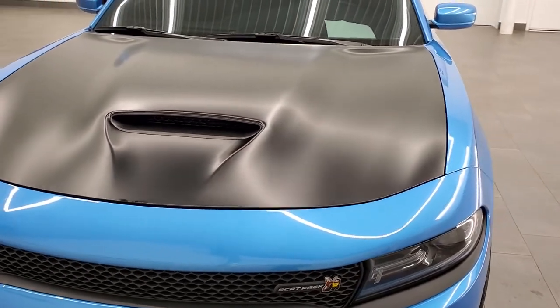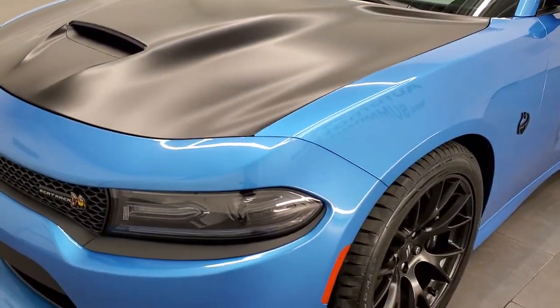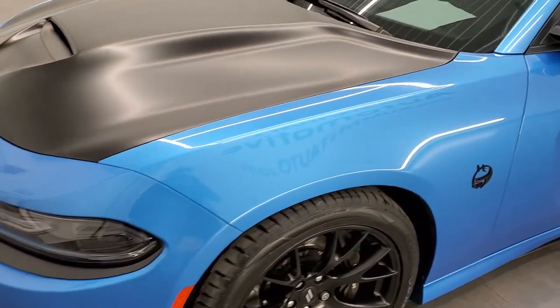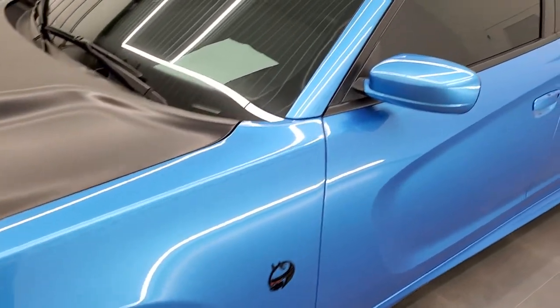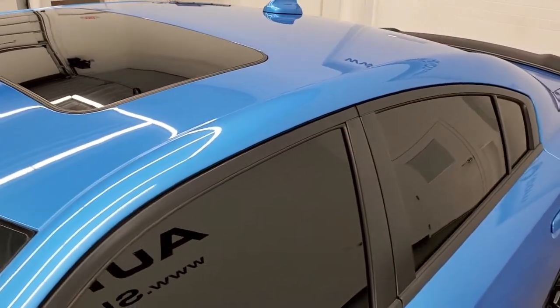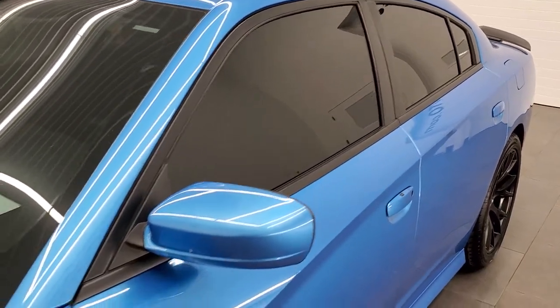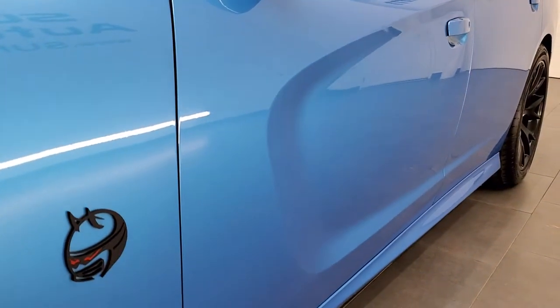B5 blue metallic is the color. We shoot all of our videos in 1080p 60 frames per second, so if you have HD capabilities on your computer, tablet, or smartphone device, turn them on right now because it is definitely your best way to check out the quality and condition of the car before seeing it in person.